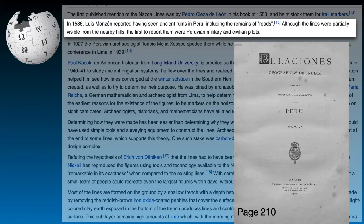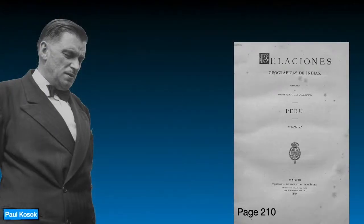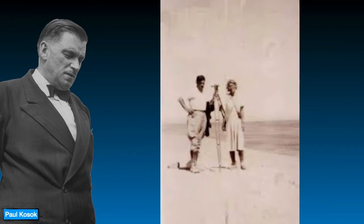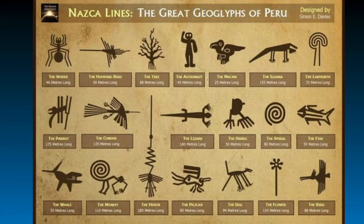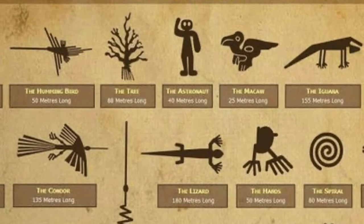But the true nature of these lines was officially discovered in 1941, when Paul Cossack, an American historian at Long Island University, became the first scientist to study Nazca lines. He flew over these lines and realized that one of them was in the shape of a bird. Subsequent excavations revealed that not only one but all of these lines were animal-shaped, human-shaped, and even beyond the inhabitants of the earth.